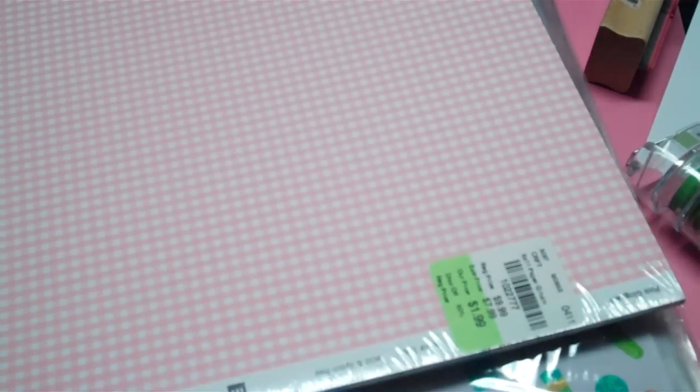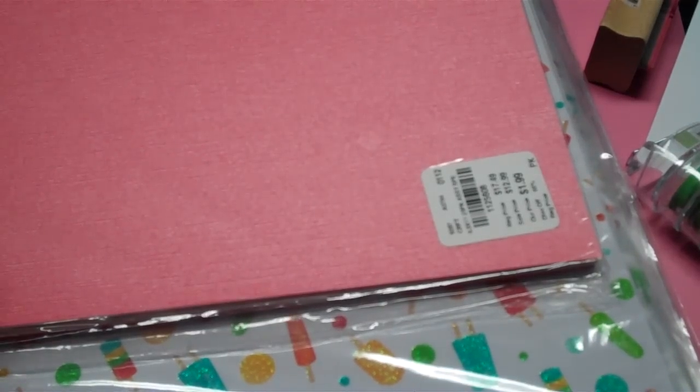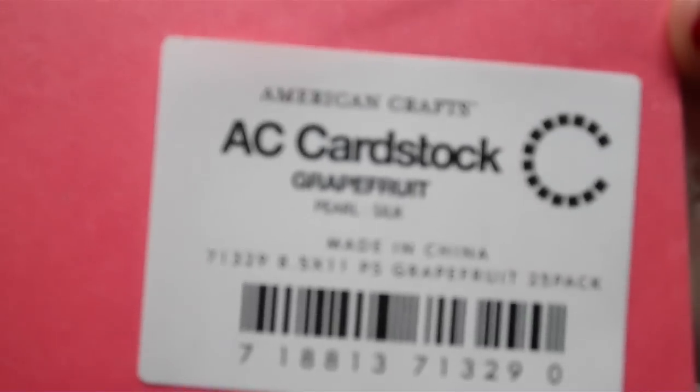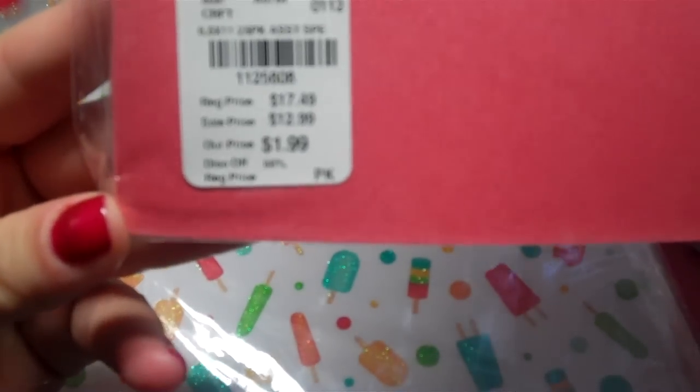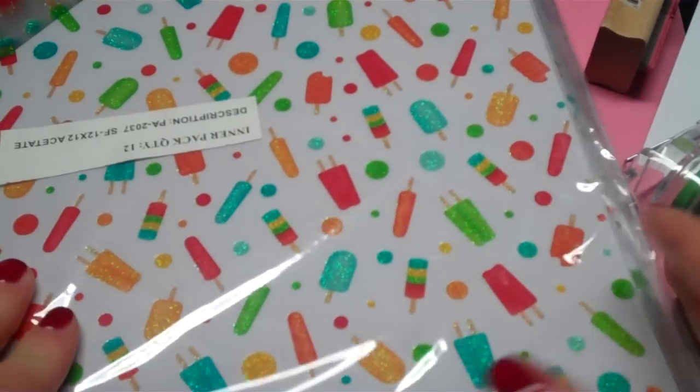I got some 8.5x11 paper. This one is called 'Pink Small Dots' by Making Memories - it was only $1.99 for 25 sheets, a really pretty pink paper. I also picked up a pink gingham one - same price, $1.99 for 25 sheets. Then I got this one by American Crafts cardstock, called 'Grapefruit' - it has a shimmer texture. It was regularly $17.49 but was 88% off, so $1.99. Really pretty color, I'll use that for spring stuff.